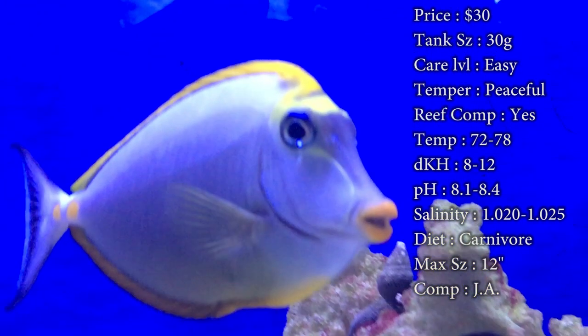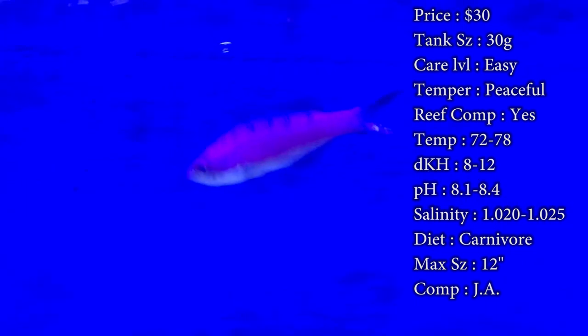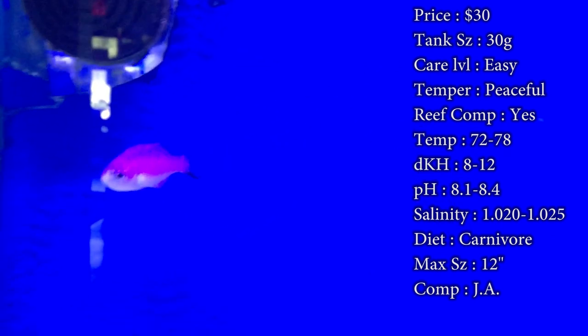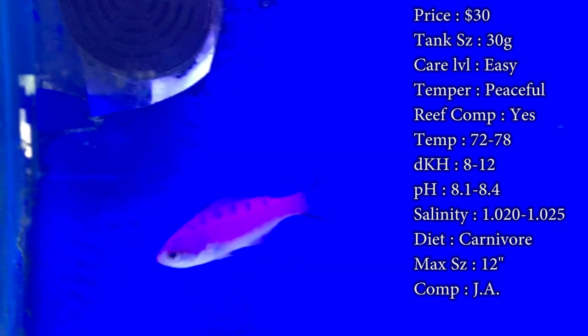Temperature: keep it 72 to 78°F. dKH: 8 to 12. pH: 8.1 to 8.4. Salinity: 1.020 to 1.025. Everything is pretty basic there for them.